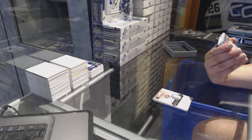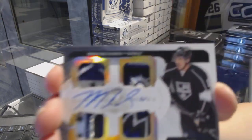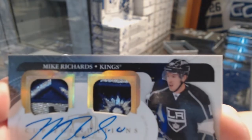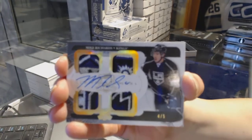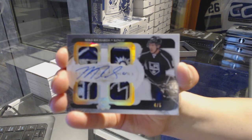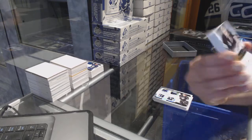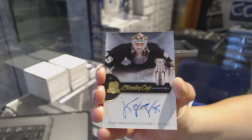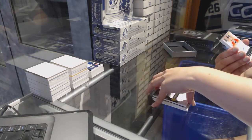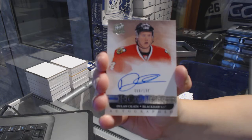We've got a quad patch autograph numbered four of five for the LA Kings, Mike Richards. Those are gorgeous badges — four of five for the Kings, Mike Richards. Stanley Cup Signatures number to 50 for the Anaheim Ducks, J.S. Giguere. Rookie auto number to 199 for the Chicago Blackhawks, Dylan Olsen. This is a bit of a repetitive case.